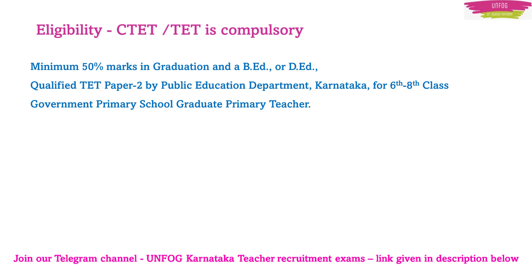Now, what is GPSTR? As most of you know, it is Graduate Primary School Teacher Recruitment, which is to be notified soon by the Karnataka government. So it is important for us to start preparing for teacher recruitment examinations like GPSTR and HSTR.